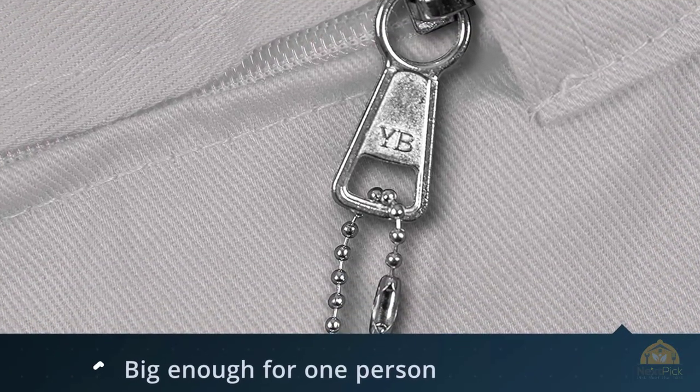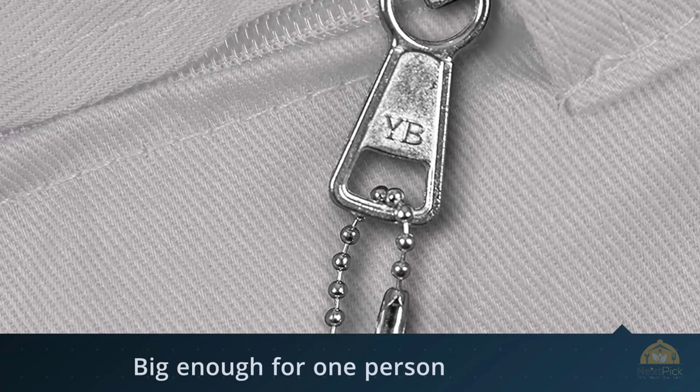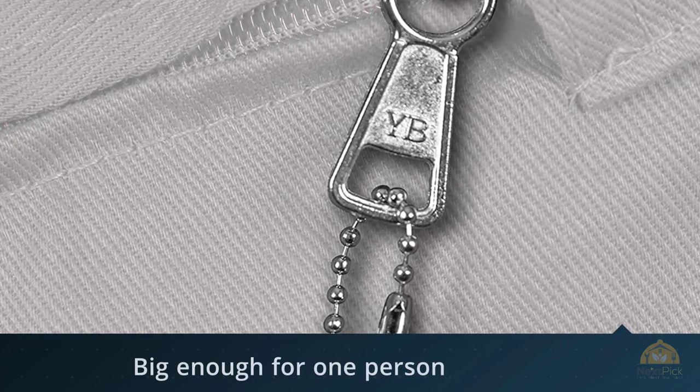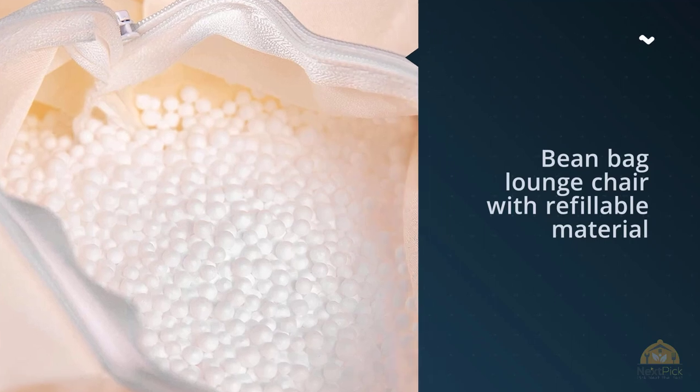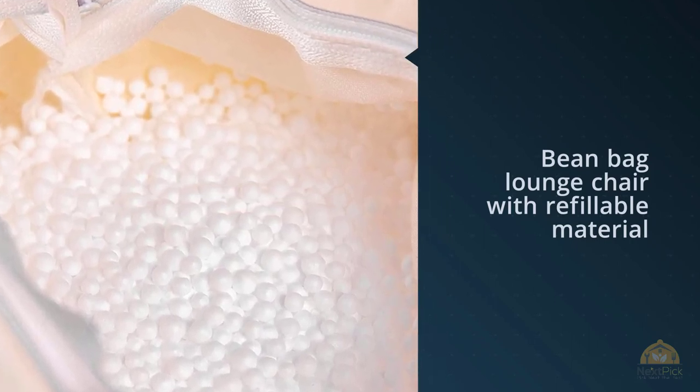Fans of the Flash Furniture oversized beanbag describe it as comfy and plenty big enough for one person, or maybe two smaller people. While some people complain about their bags not being fully stuffed with beads, most buyers are very happy with the fullness of this beanbag. Over time, the foam beads inside may compress.